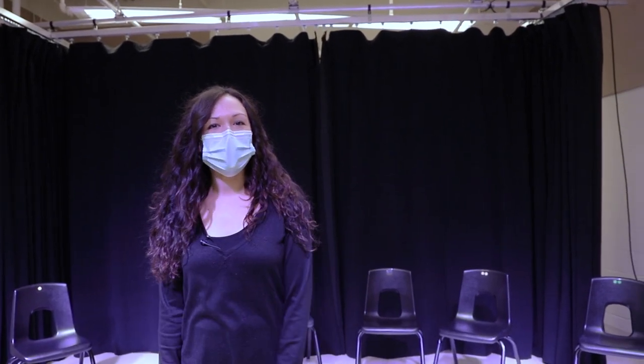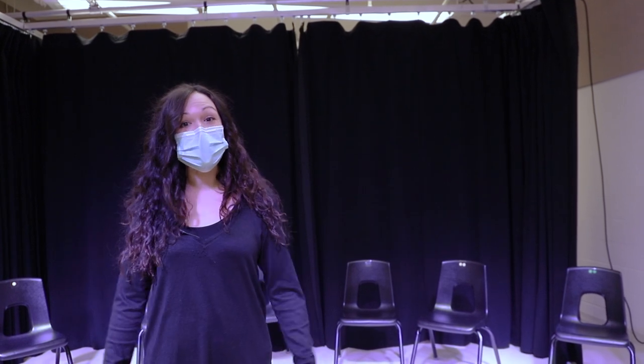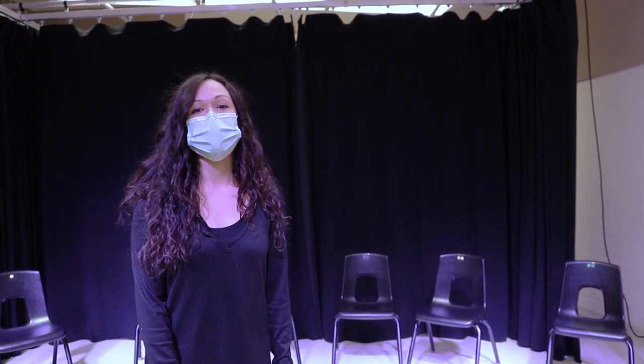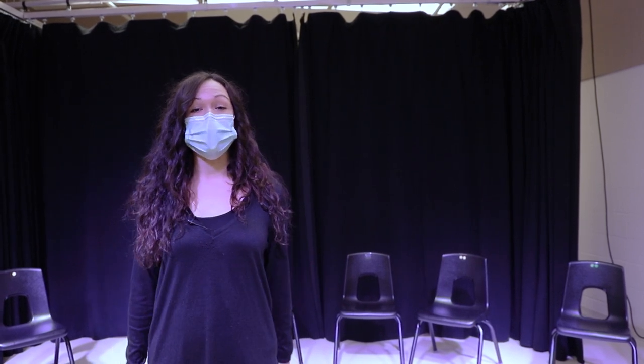This is the drama classroom. As you can see, there are no desks in this space. That's because drama is interactive and kinesthetic, which means you're going to be on your feet for most of the period. We do lots of games and acting exercises that allow you to move around, be creative and express yourself in the space.